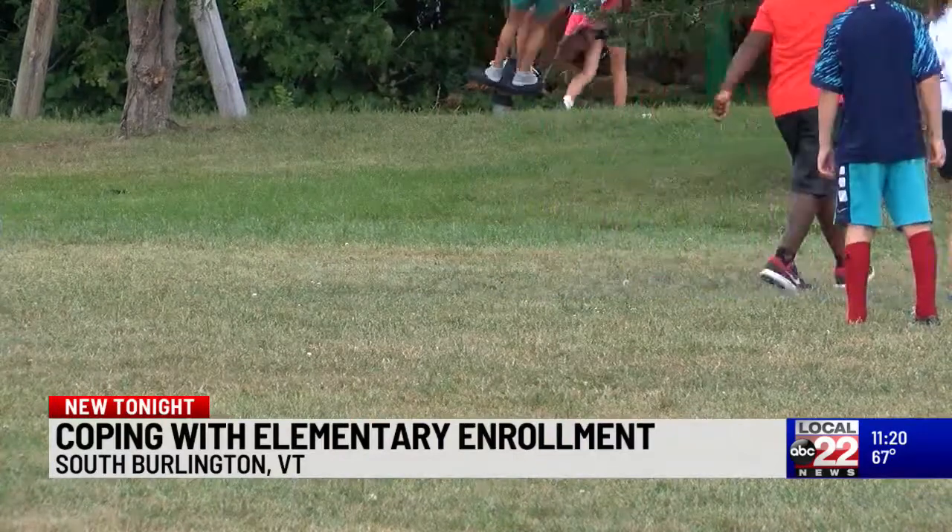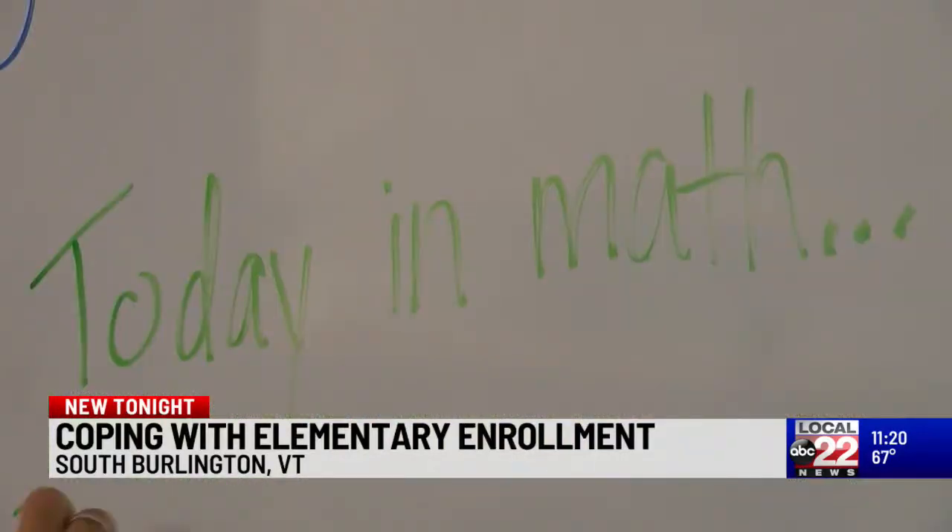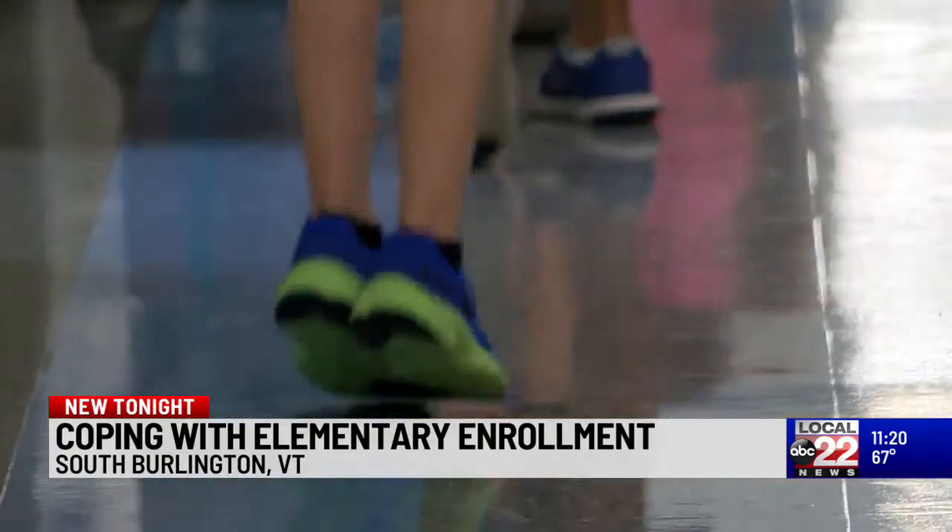The South Burlington School District has known for years it has an enrollment problem at the elementary level. Ethan Bellavance is a South Burlington parent on the district's enrollment committee: 'We have highly congested buildings, highly congested classrooms, and we really need to do something.'